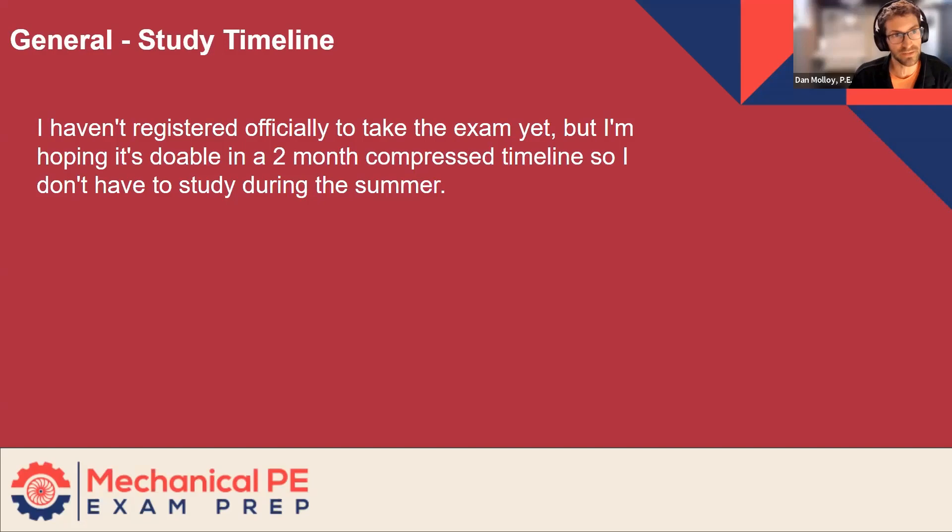The reason I say four months is because something could come up — you might miss a week, you could get stressed, you could get a project, maybe you have to travel for work. If you miss a week or two, if you allow for four months instead of three, you have some safety margin.